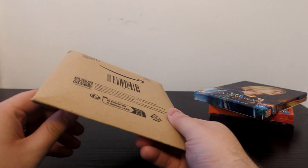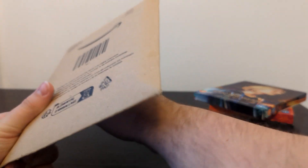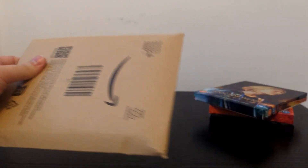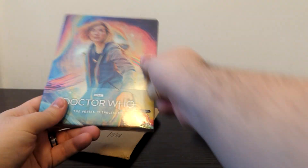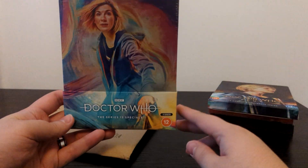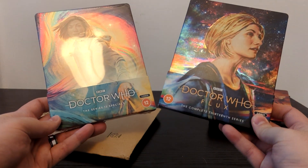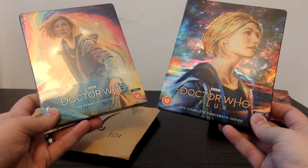With those out of the way, let's go for our 2022 specials Steelbook, which goes from Eve of the Daleks to Legend of the Sea Devils and then The Power of the Doctor. Let's remove that bit of tape, let's open this up — and bam! Once again, you've got some beautiful artwork from Sophie Cowdery. You've got Doctor Who the Series 13 specials along with Series 13. So across these two Steelbooks, you've got the entire 2021 and 2022 Doctor Who production block.